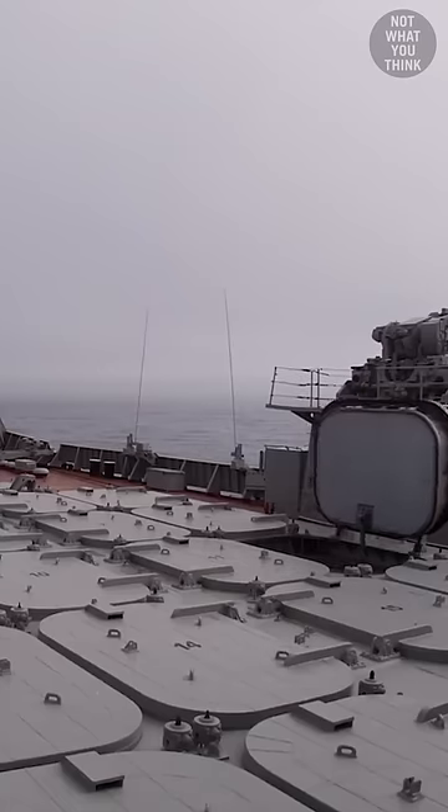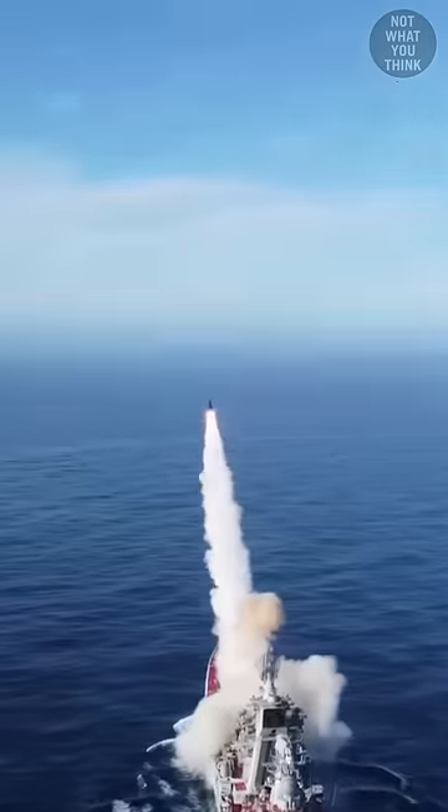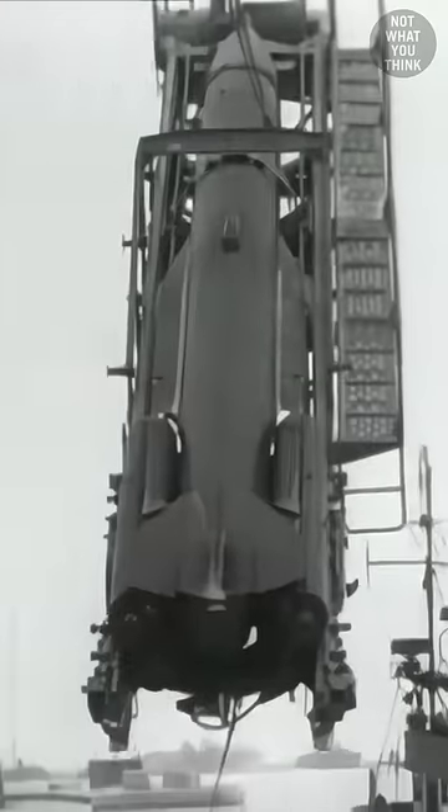The main armament of the Kirov cruisers are the 20 giant missile launch cells that house P-700 Granite anti-ship cruise missiles, with each missile weighing about 7 tons.